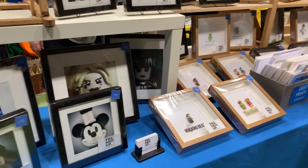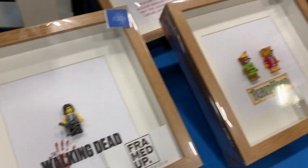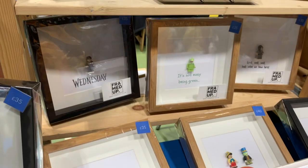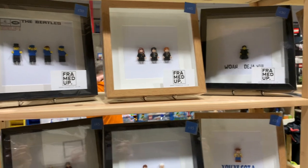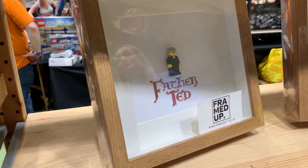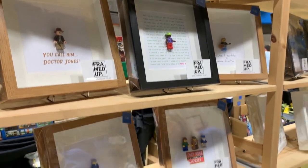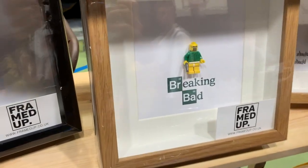This minifigure art store is really cool — they've actually put minifigures into frames and managed to make distinctive pop culture characters. There's Jack Sparrow, Woody from Toy Story, Father Ted — that's incredible — Ted Crilly, and they look really classy in the frames. There's Breaking Bad with Walt in his underwear.